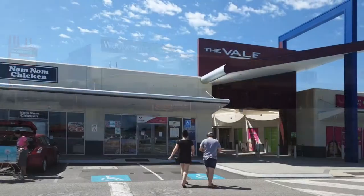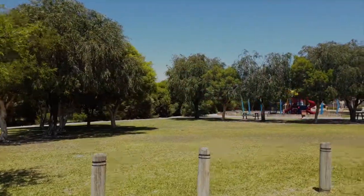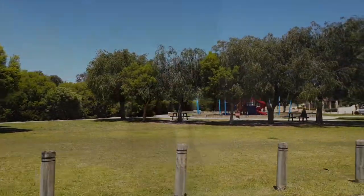Located just 1.5 kilometers from Huntingdale Primary, the Vale Shopping Center, and within easy reach of transport options and parklands — this one you won't want to miss out on.